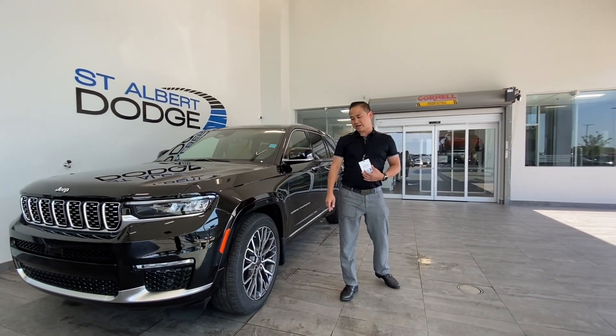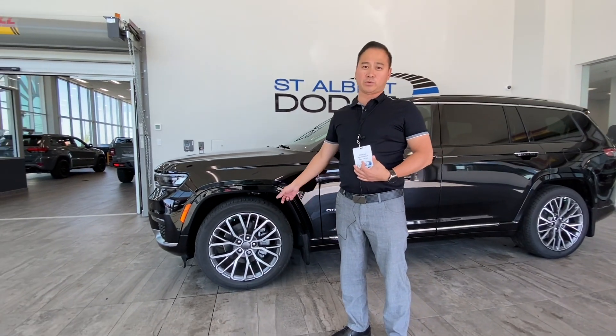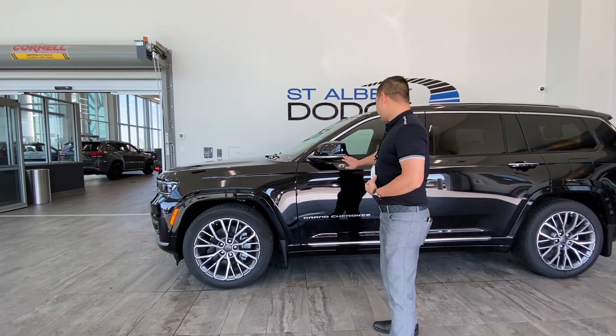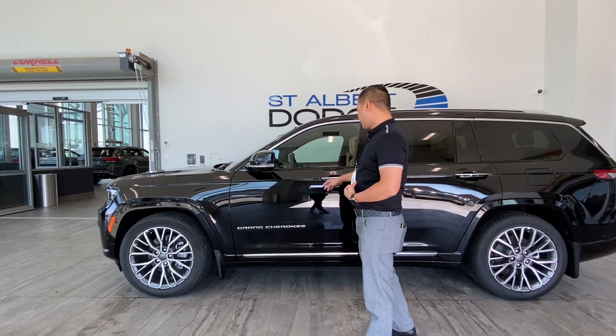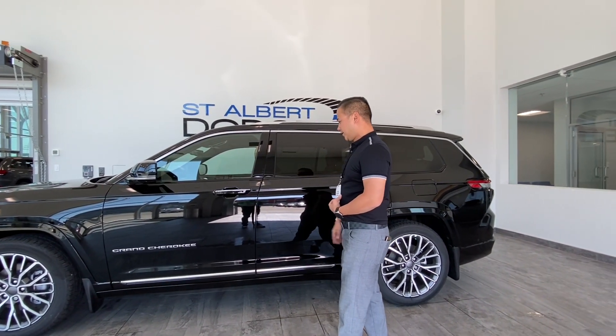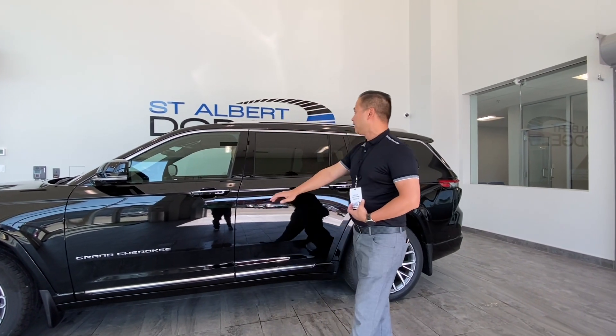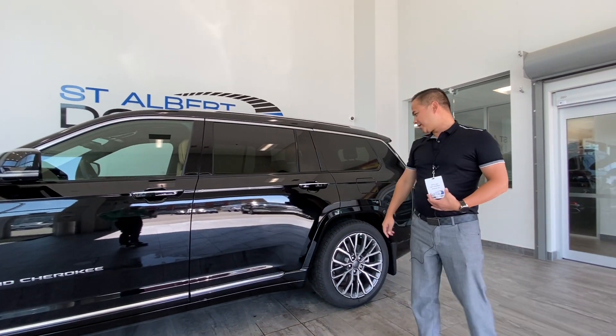The Summit Reserve does have the 21-inch cast aluminum wheels, only specific to the Reserve. Side mirror signal lights, keyless entry, front and onto the back — we've got nice brushed aluminum trim all over the car to match. The roof rails are the same color; it's a very nice touch.